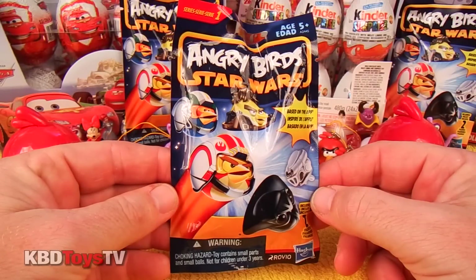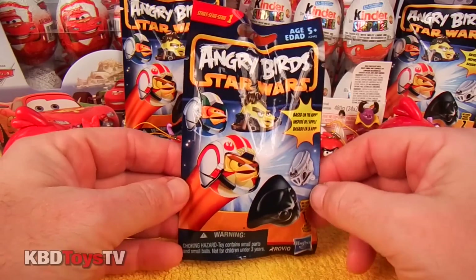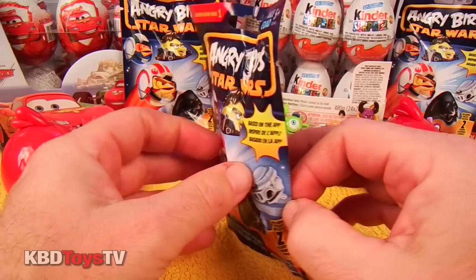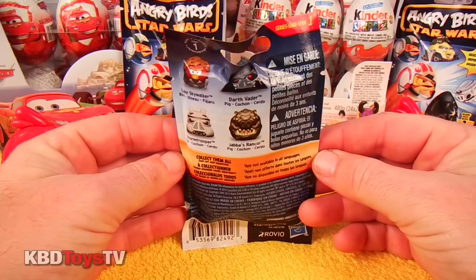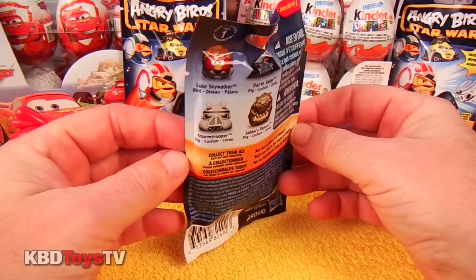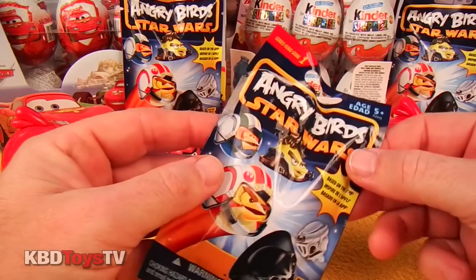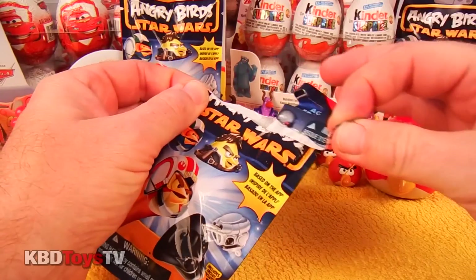Hey kids, welcome to KBD Toys TV. Today we're going to be unboxing an Angry Birds Star Wars mystery bag, and each bag there are two action figures just for you. Check out some of the awesome characters you can get like Luke Skywalker and Darth Vader. Alright kids, let's open up this mystery bag and see what Star Wars characters we get inside.